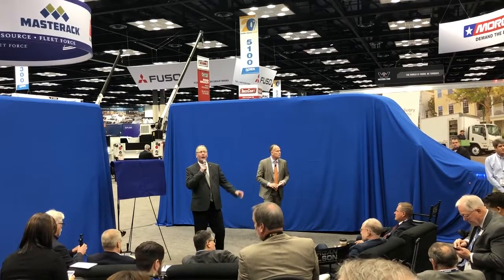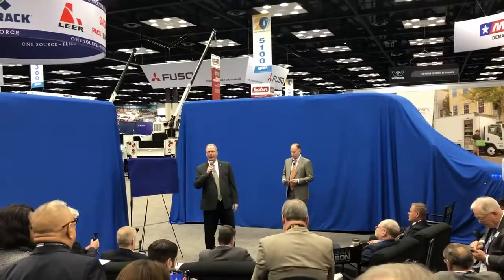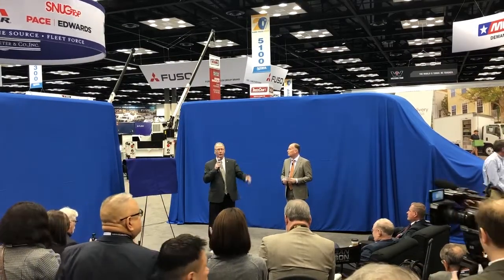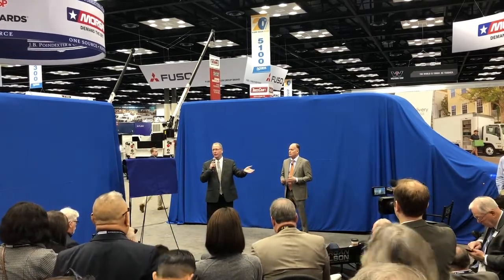Good morning. We'd like to have everybody moving a little bit closer for the reveal. We have a lot of people standing back here. Welcome to Morgan Olsen's world reveal of our new Class II walk-in step van. A couple people we'd like to recognize here — first of all, the media.